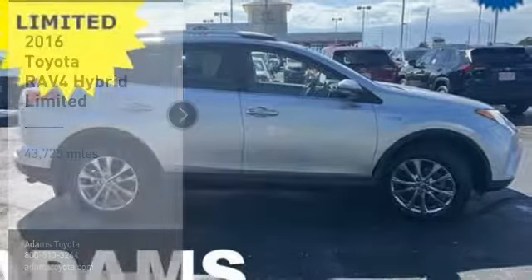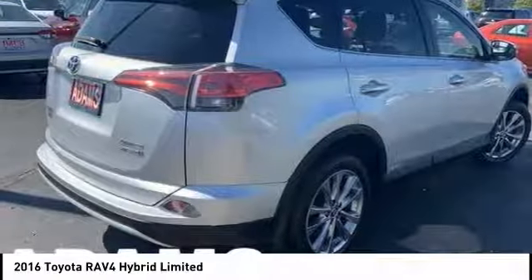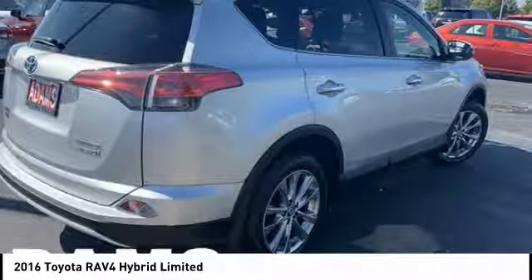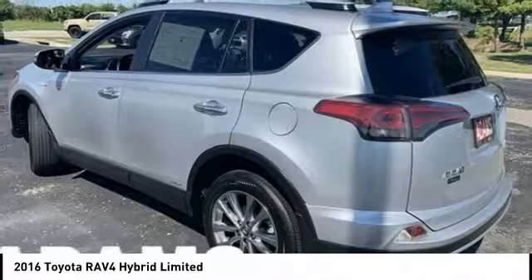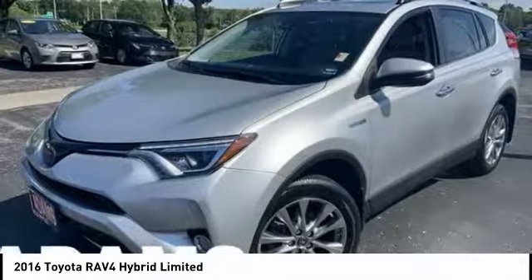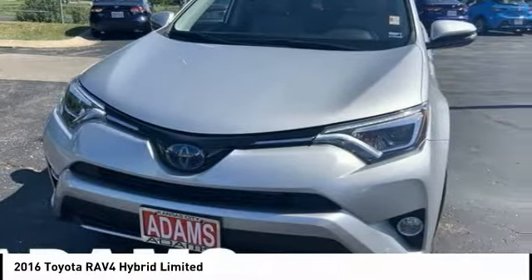Make a great choice today with the 2016 RAV4 Hybrid. The Toyota RAV4 Hybrid offers a spacious interior, an abundance of technology and safety features galore. When pairing all of this with a dynamic exterior, it's not surprising that everyone is talking about this vehicle.